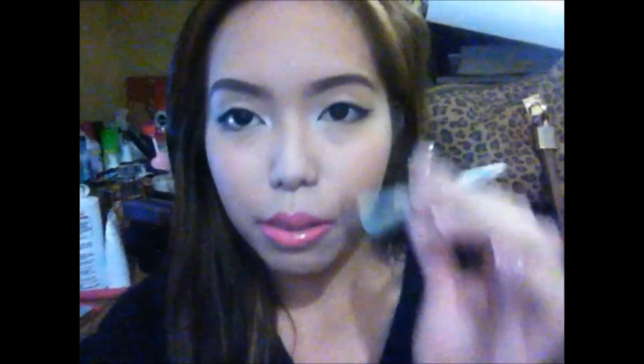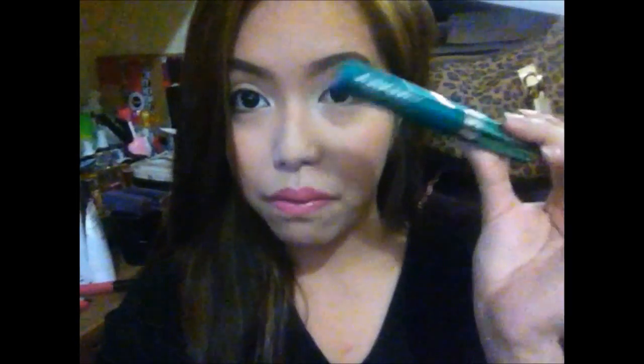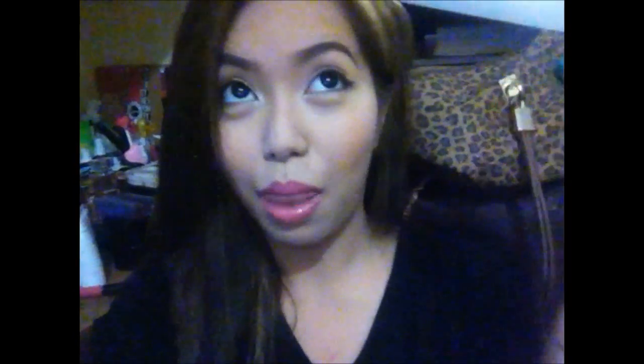I winged my eyes using my Nichito liner as usual, just a little wing. And for my mascara, I used my favorite Revlon Grow Luscious Mascara by Fabulous.